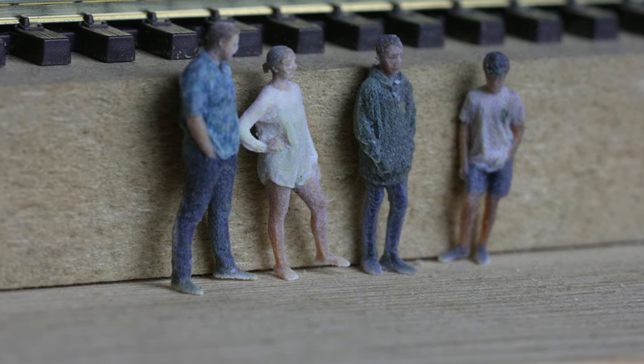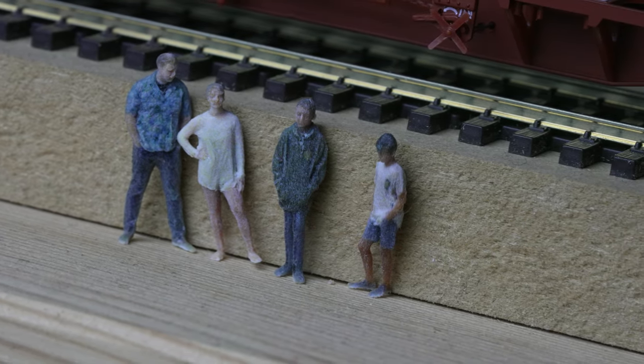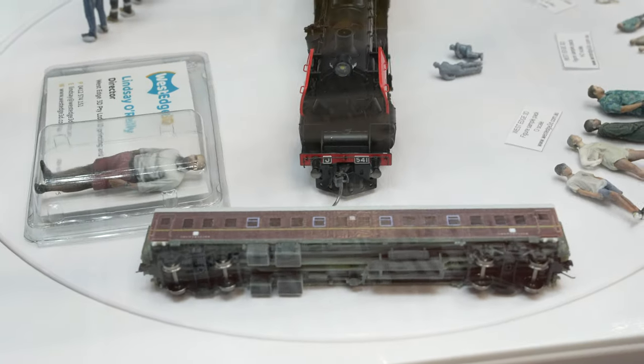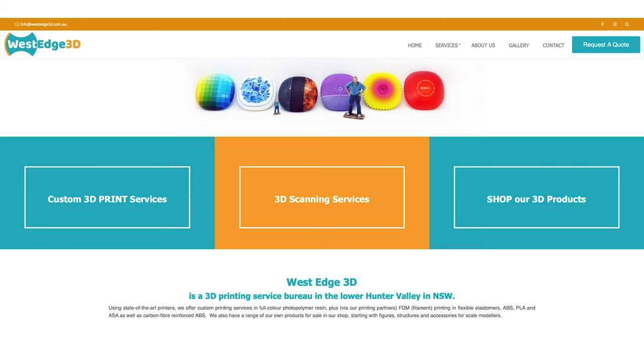I actually have a little sample pack of these fully colour-printed 3D models here, which is super cool. In terms of 3D printing we're coming a long way quickly, and something really interesting is you can have really custom miniature figures on your layout using this service. At the Rose Hill exhibition, Control P also had an N scale NSW Railways carriage which had been fully colour 3D printed — really awesome to see. If you're interested in contacting West Edge, their website and details are in the description below.